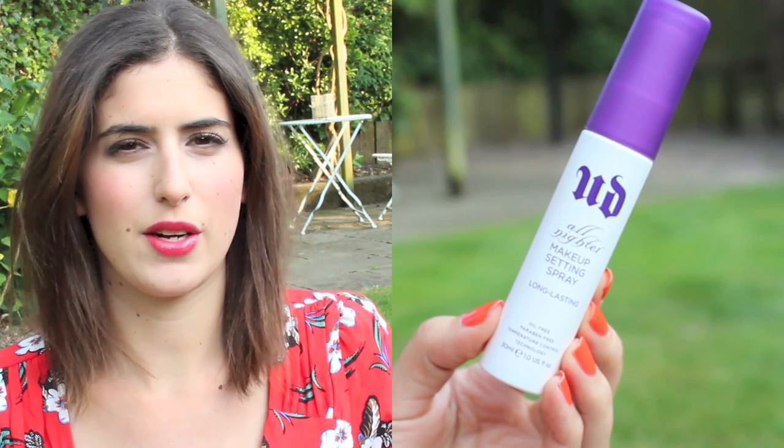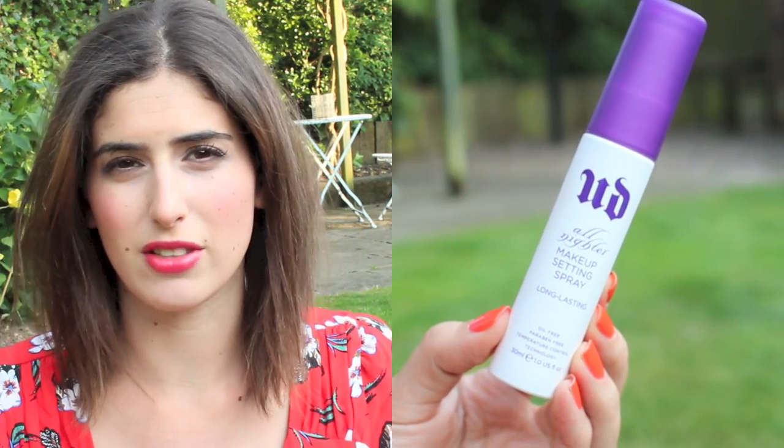I also keep my travel-sized Urban Decay All Nighter Makeup Setting Spray — not really to set makeup, but as a refreshing spray. Sometimes I might put a bit of concealer under my eye or around my nose in the morning, but I mainly use this as a refreshing mist. If you're just using it as a refreshing spray, don't invest in the Urban Decay one — from Boots, the Evian sprays or La Roche-Posay water sprays are just as nice.